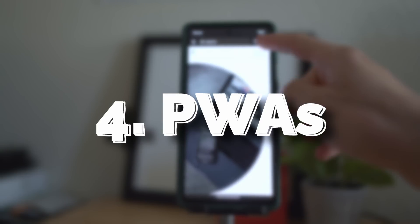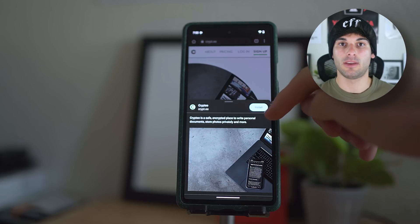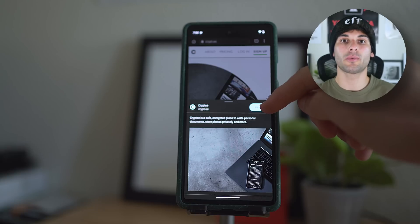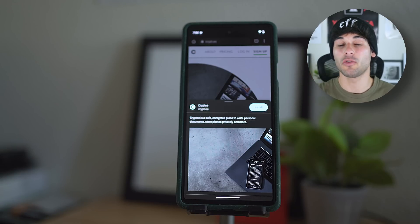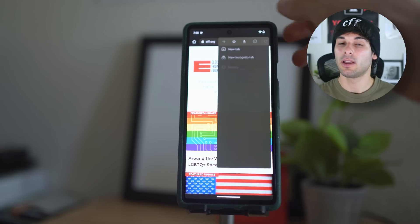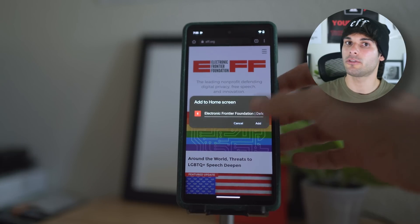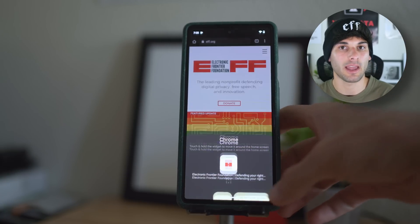Fourth: Progressive Web Apps, or PWAs. Some services like Crypti have dedicated themselves to only running in your browser, allowing them to bypass app stores altogether. Even if something doesn't offer a formal PWA, ask yourself if you even need the app — if not, see if you can just get by with the mobile site. Limiting the number of apps on your phone is generally great for privacy and security, and also lessens your reliance on centralized app stores.